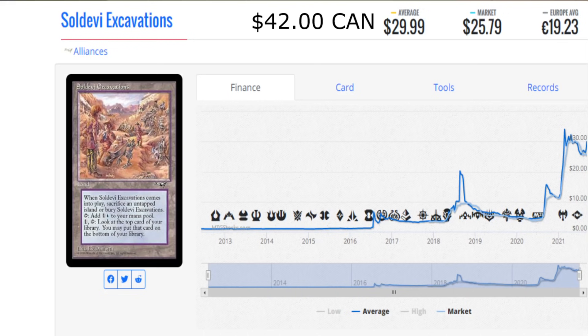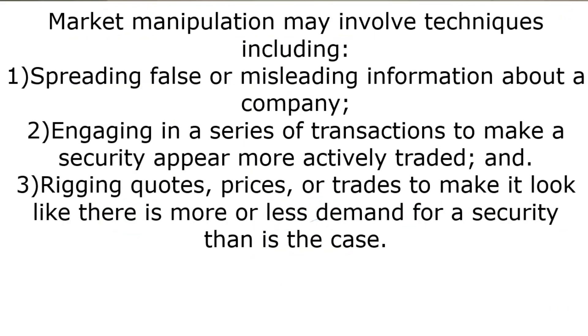We're going to get to another thing I want to show you, just so we can get a definition down in front of everybody. Market manipulation may involve the following techniques, including spreading false or misleading information about a company — well, we're not doing that one. Engaging in a series of transactions to make a security — in this case, a card — appear more actively traded. That's what's happened. Rigging quotes and prices or trades to make it look like there is more or less demand for a security — in this case, it makes it look like there's a lot more demand.